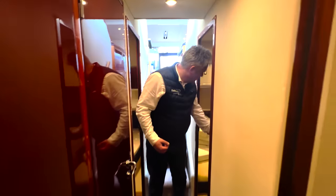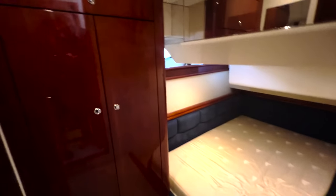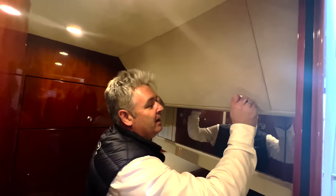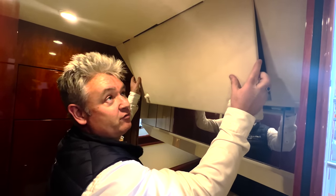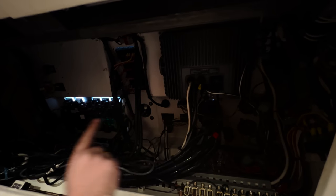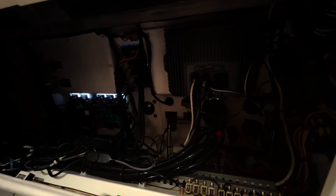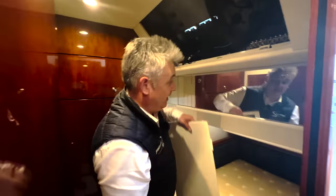Walking aft we have the port cabin, which is a twin; it's got a wardrobe and can be configured as a double or twin. I also want to show the electrics under the dash — all the buzz bars, everything clipped and beautifully made, all wired with zip ties so nothing moves. This is what you pay for when you buy a new or used Fairline. Everything is very neat and well organised.